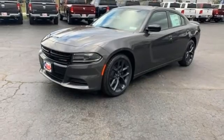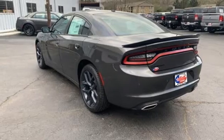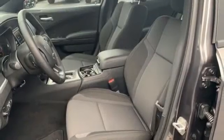Dual zone climate control, external memory control, manual tilting steering column, doors and push button start proximity key, and streaming audio.